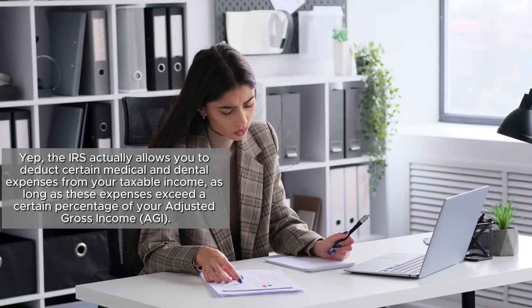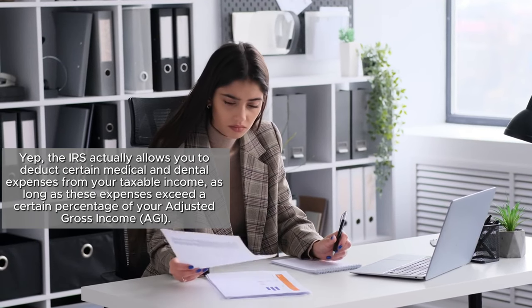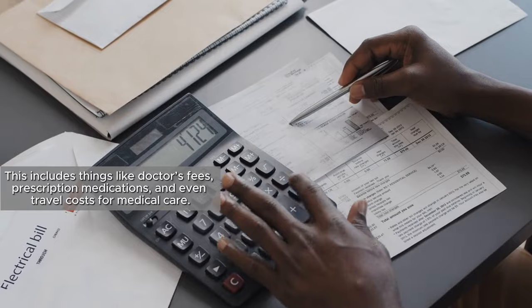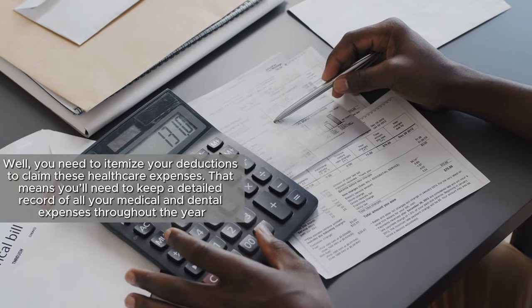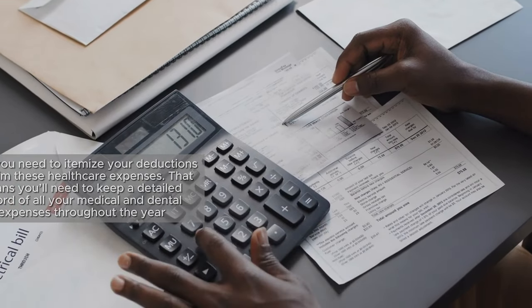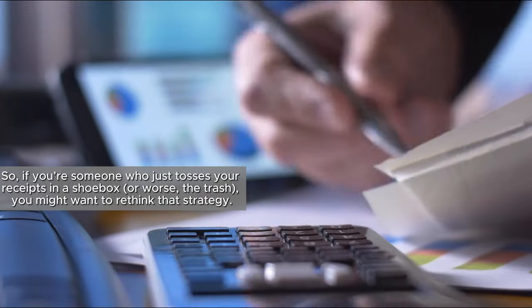The IRS allows you to deduct certain medical and dental expenses from your taxable income, as long as these expenses exceed a certain percentage of your adjusted gross income (AGI). This includes things like doctor's fees, prescription medications, and even travel costs for medical care. The catch is that you need to itemize your deductions to claim these healthcare expenses, which means keeping a detailed record of all your medical and dental expenses throughout the year.